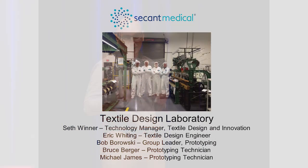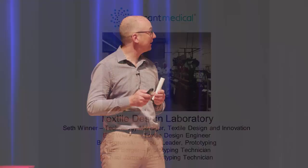I'd like to thank my team at Secant Medical — this is my textile design laboratory. Secant Medical has 180 employees, but these are the brilliant people that really turn the concepts into reality. Thank you.